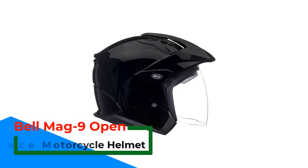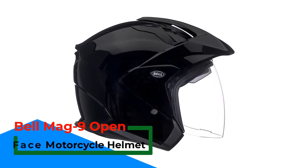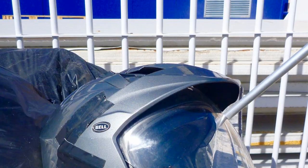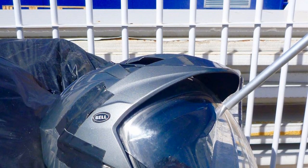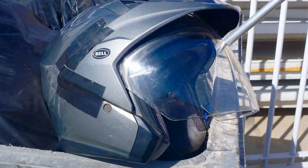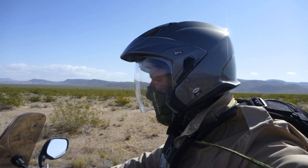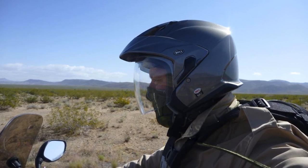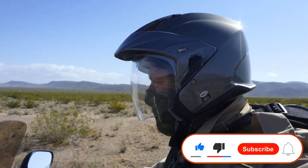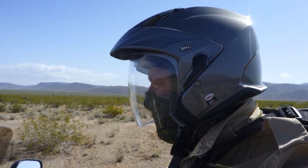Number 4: the Belmag 9 Open-Face Motorcycle Helmet. While the rest of the helmets on this list are full-face models, I had to include the Belmag 9 as an open-face recommendation — it's been around nearly 10 years, which speaks to its success. An open-face helmet is a bit cooler since wind enters the chin area, but it can still get hot on top. The Mag 9 solves this with a ventilation system more extensive than most full-face helmets, using top and rear vents. A unique feature is the drop-down sun shield — a tinted shield inside the larger eye shield — that keeps sun and heat buildup out of the helmet interior.